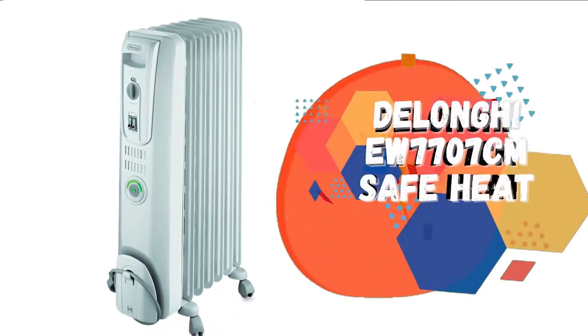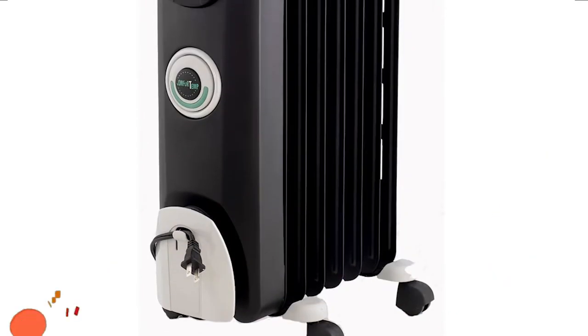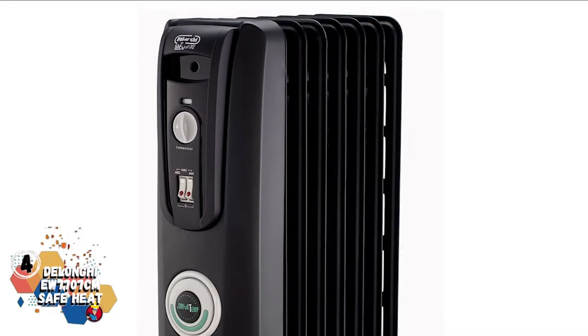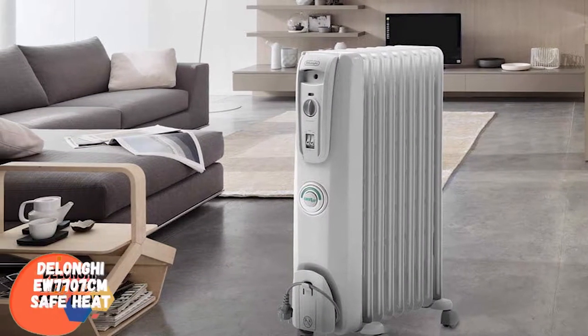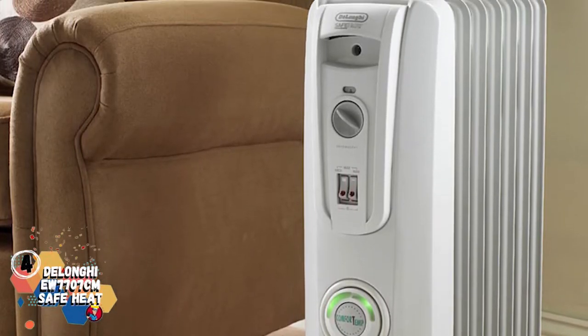Next, we have the DeLonghi EW 7707-CM SafeHeat. DeLonghi SafeHeat is a child-friendly oil-filled heater, best for smaller houses like a condo. Some of its best features are an adjustable thermostat and three heat settings, smart snap wheels, a cool surface, and a sealed oil reserve.